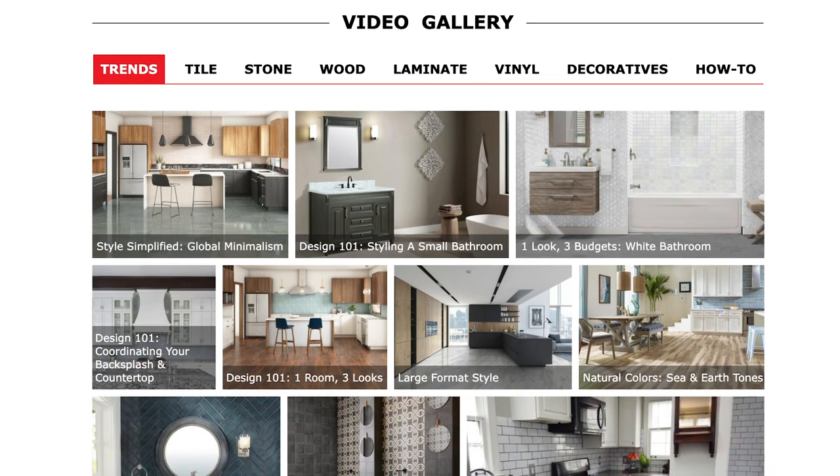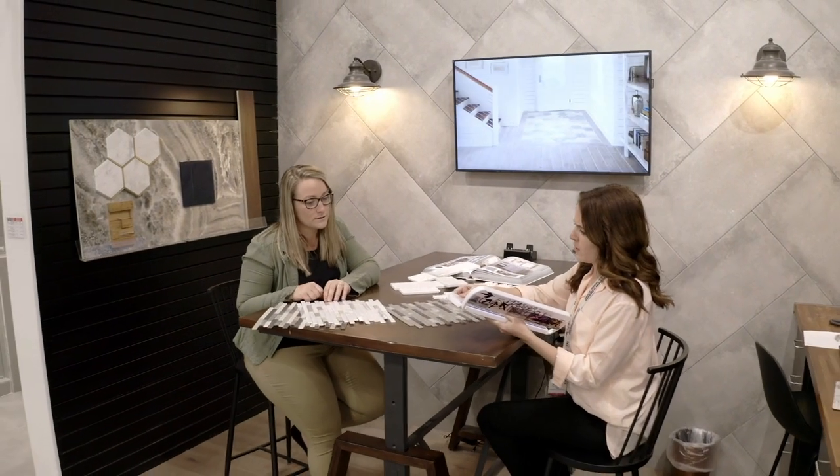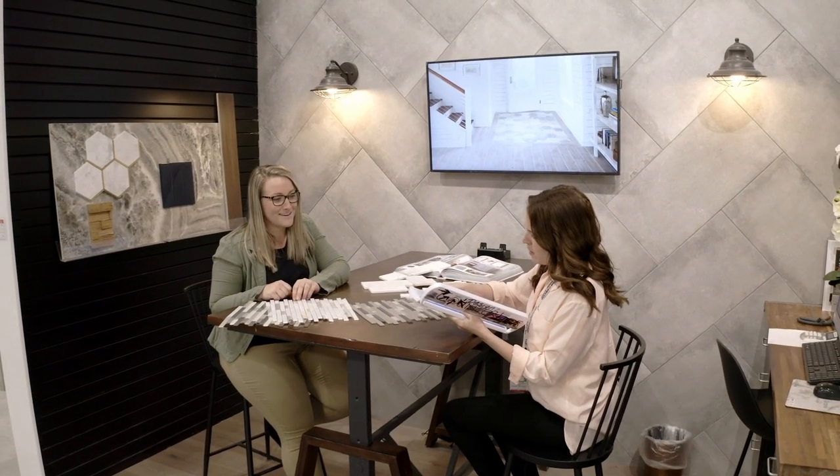Get ideas with the inspiration catalog, learn more with videos on how to clean and care for your products. As always, Floor & Decor associates are here to help — take advantage of free design services for a personalized experience. Now it's your turn to get started.